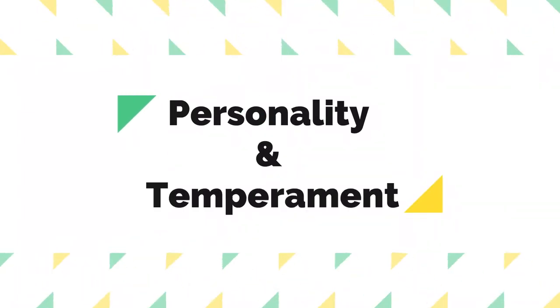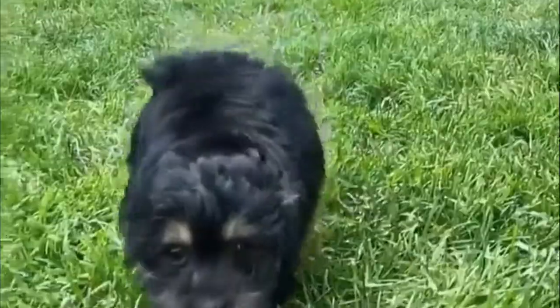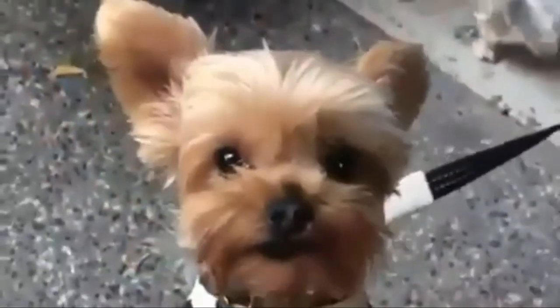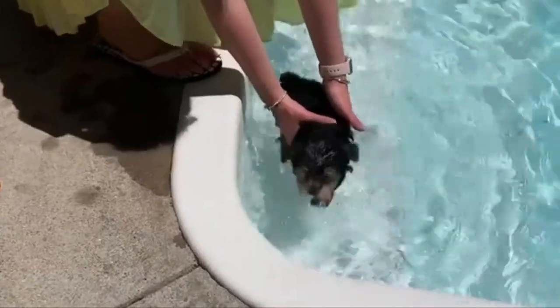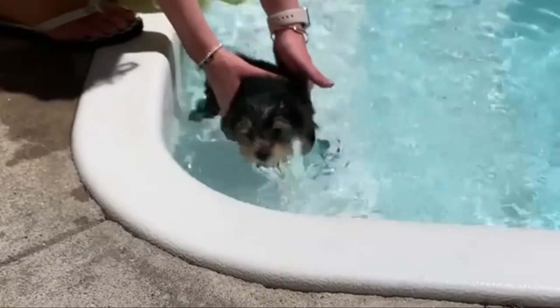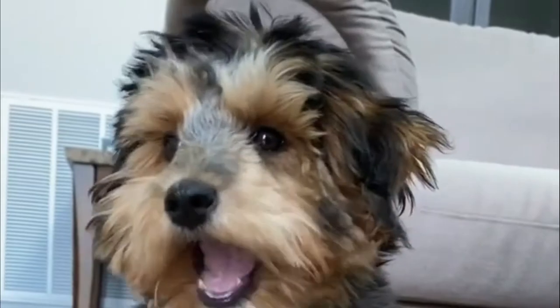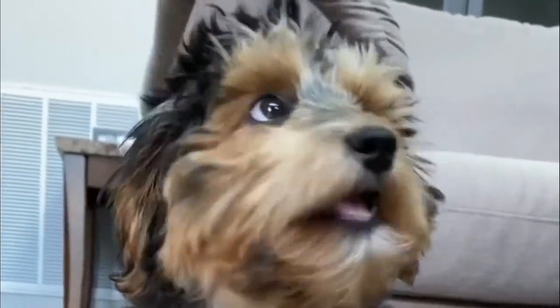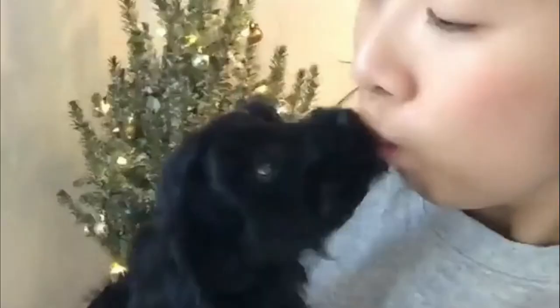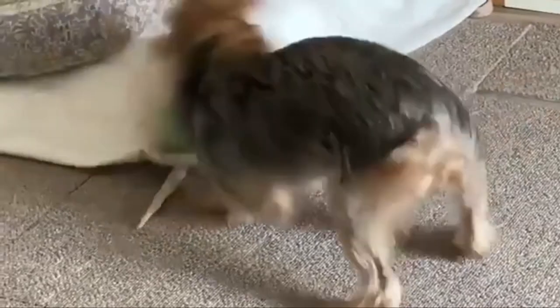Personality and Temperament. The Yorkipoo is an active, affectionate, fun-loving dog who relishes the company of people. He is loving and loyal, a true companion dog who enjoys participating in family activities. He is intelligent enough that, given consistent and positive training, he can be a perfect companion. He tends to be watchful and is happy looking at the world from the warmth of his owner's lap, but he also enjoys exploring new things on his own. Like every dog, the Yorkipoo needs early socialization — exposure to many different people, sights, sounds, and experiences when young. Socialization helps ensure that your Yorkipoo puppy grows up to be a well-rounded dog.